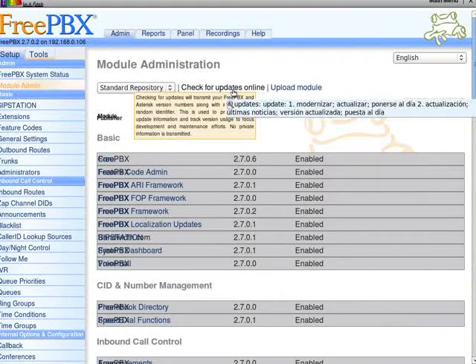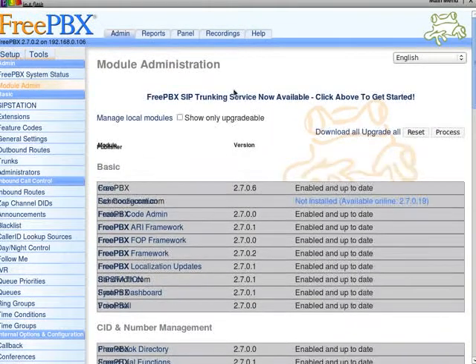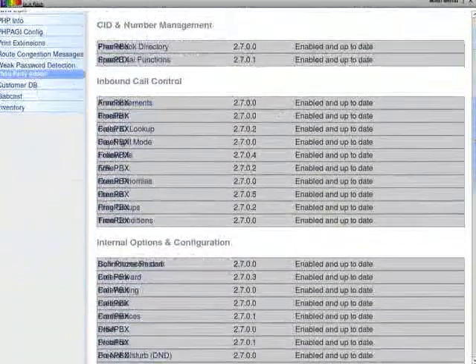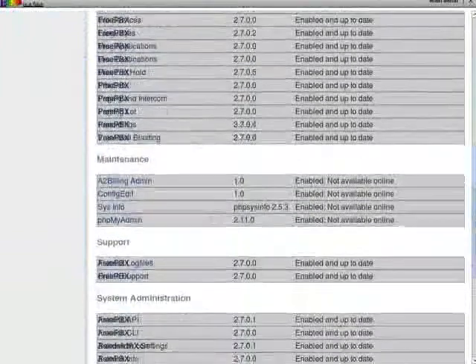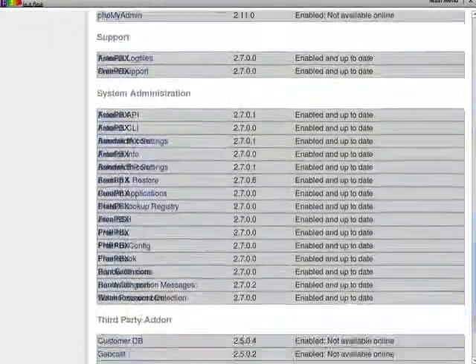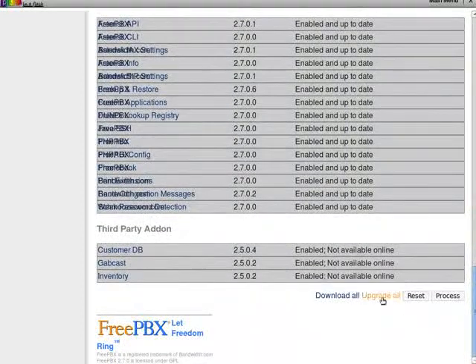Check for updates online. Got one there. Everything's enabled and up-to-date. Everything's fine, apparently.